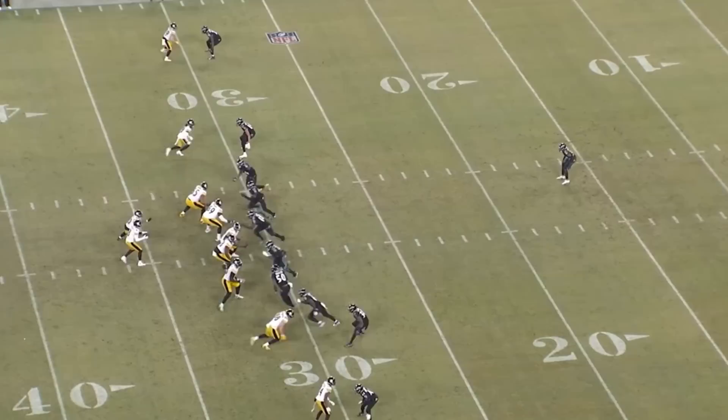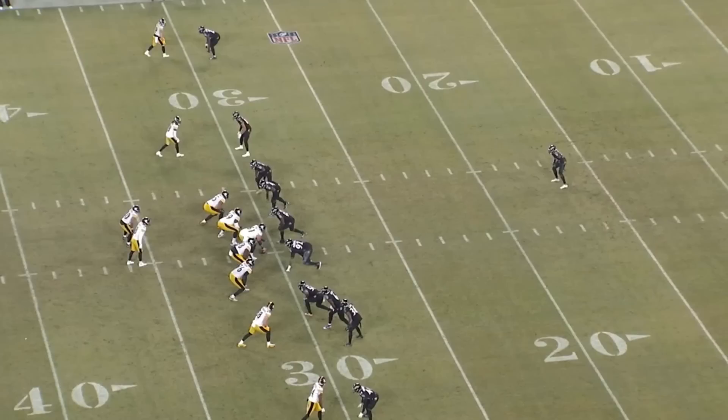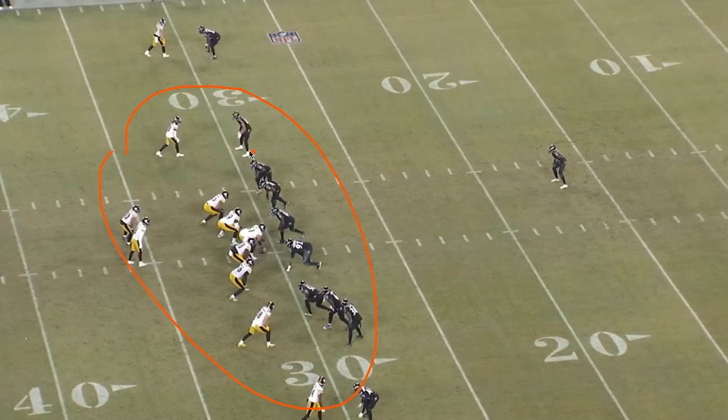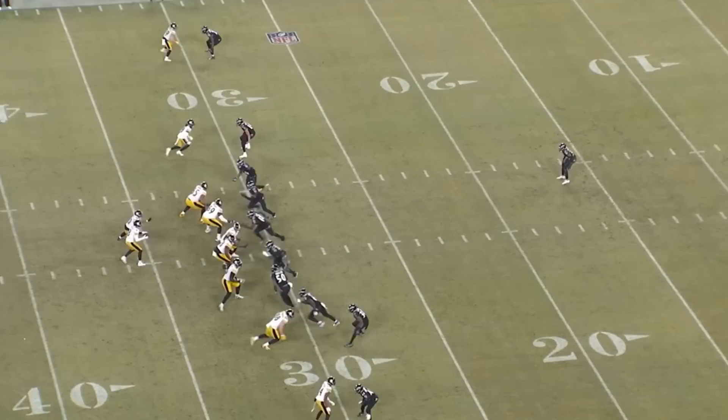I think Kyle Hamilton's change of direction ability seems pretty acceptable, especially when you consider everything he does in the run game, the screen game, and in and around the line of scrimmage. His man coverage is not nearly bad enough to counteract all the good he does.